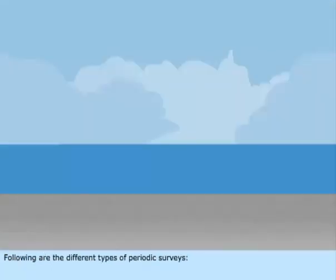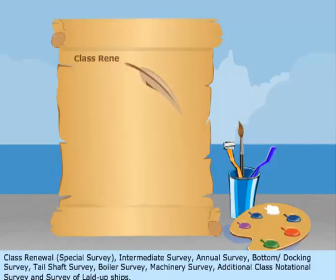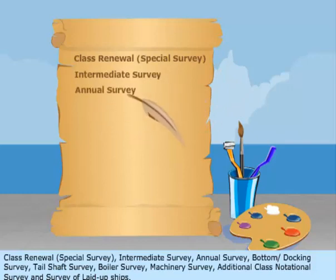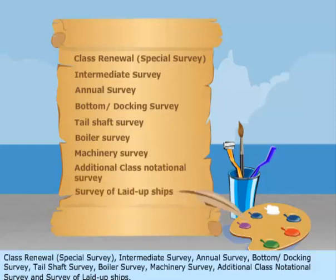Following are the different types of periodic surveys: Class Renewal, Special Survey, Intermediate Survey, Annual Survey, Bottom or Docking Survey, Tail Shaft Survey, Boiler Survey, Machinery Survey, Additional Class Notational Survey, and Survey of Laid-up Ships.